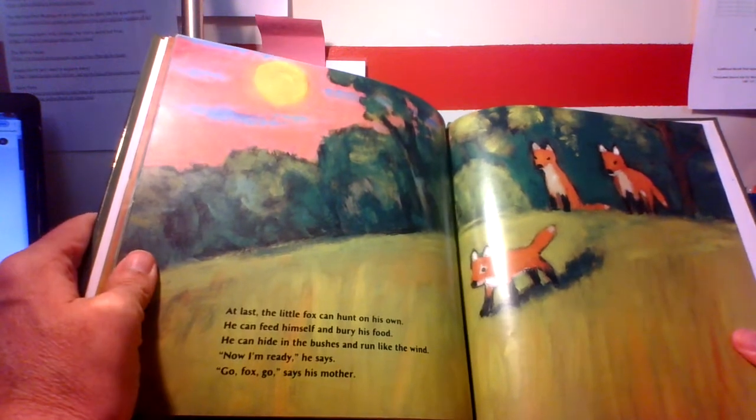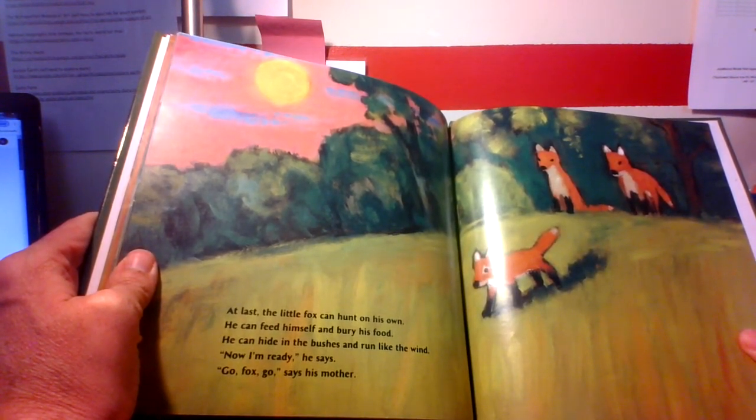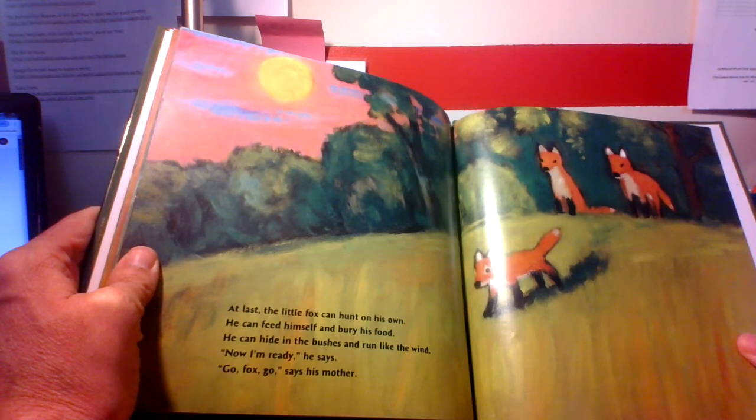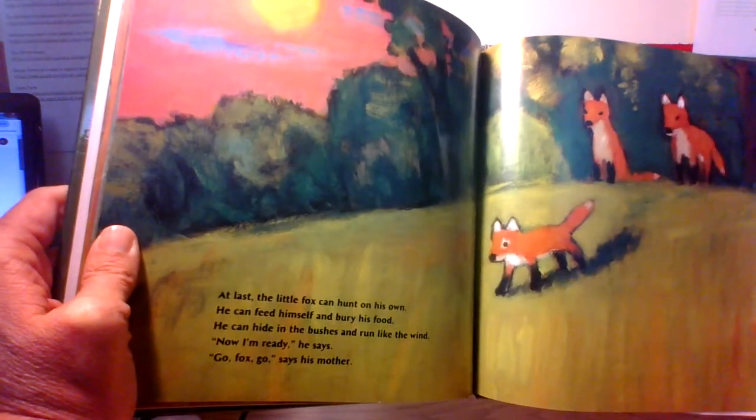At last, the little fox can hunt on his own. He can feed himself and bury his food. He can hide in the bushes and run like the wind. Now I'm ready, he says. Go, Fox, go! said his mother. Here he goes.